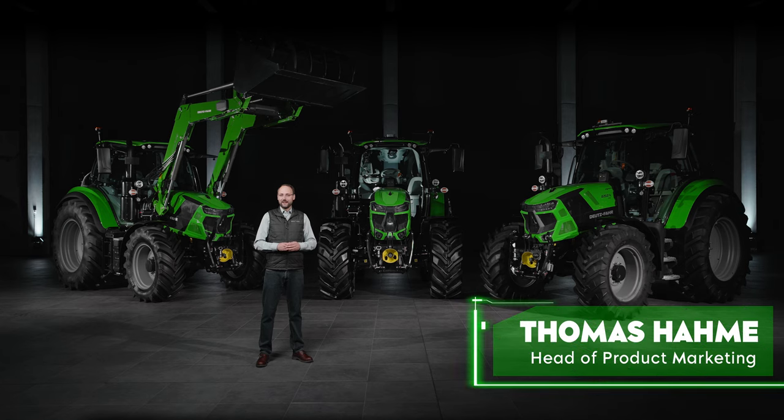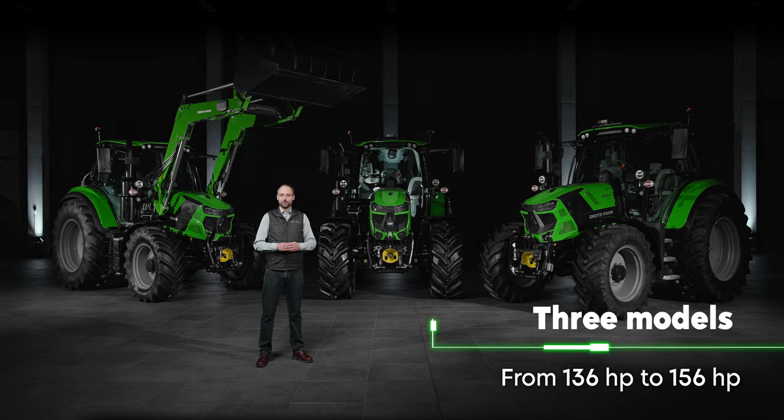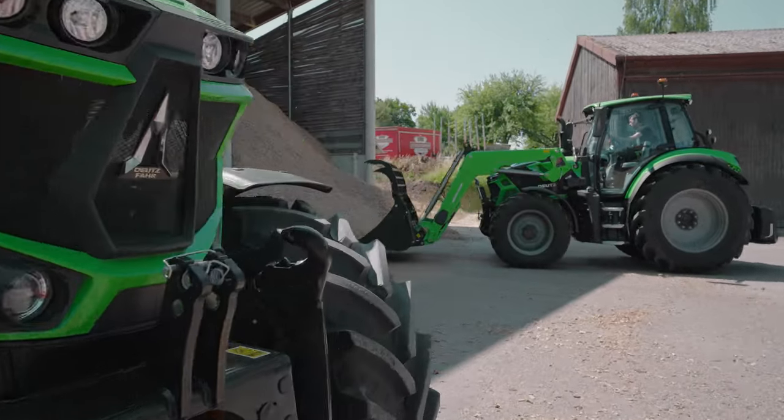A warm welcome from the Deutzfahrt Arena in Lowingen. We are delighted to present to you today three new models from the 6.4 series. These models cover a power range from 136 hp in the 6130.4 up to 156 hp in the 6150.4, each with two different transmission variants.